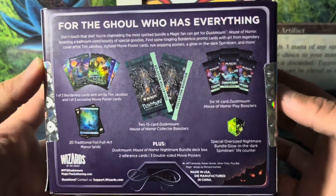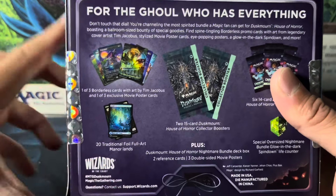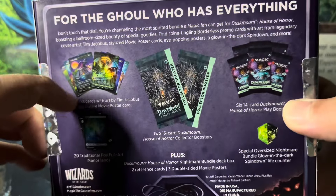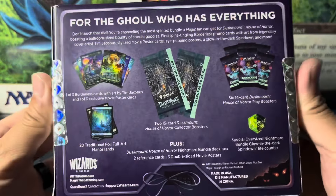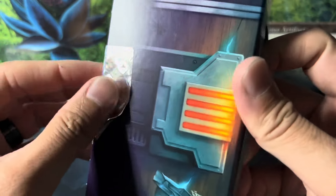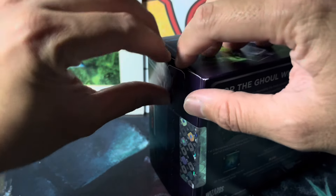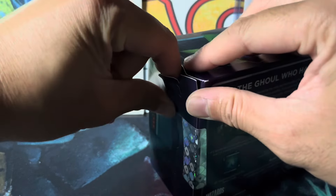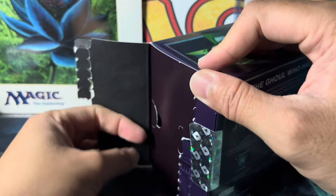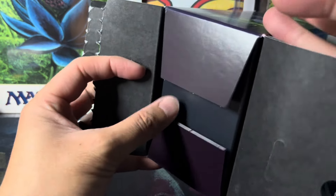It comes with two collector boosters, which I'm super stoked for. I'm also stoked for these borderless — I believe it's the Goosebumps stuff. I got this from Amazon. In other videos I mentioned I tried getting it from GameStop with no luck — they didn't have it and had to cancel my order.